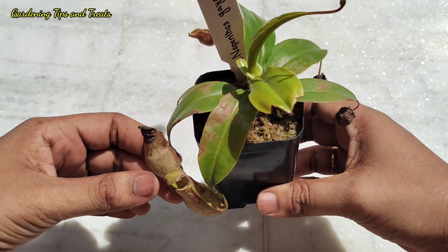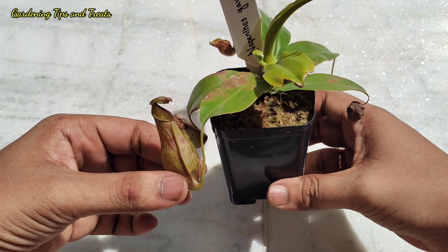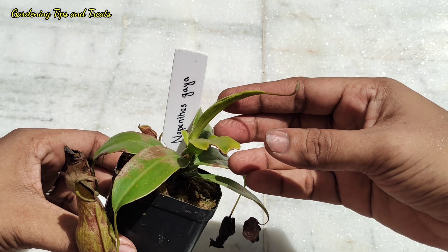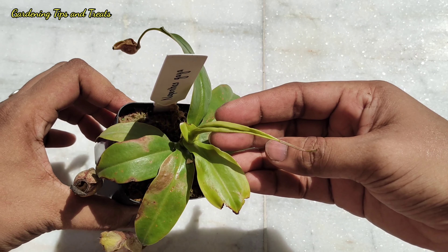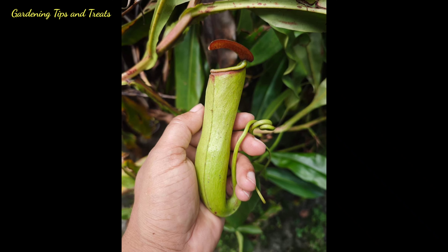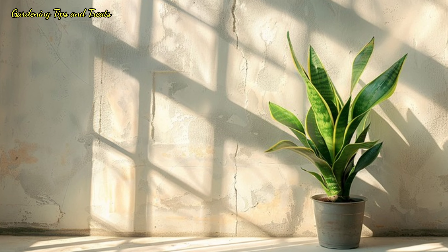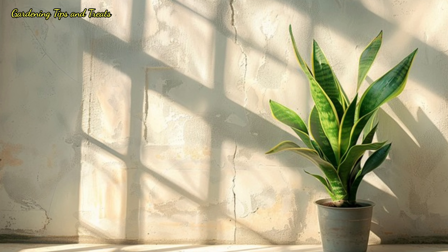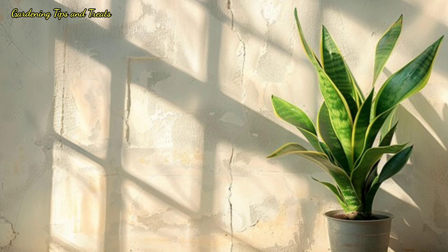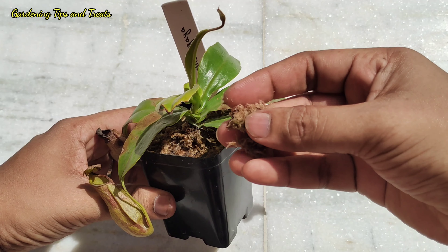Now let me discuss how to take care of them and where to find them. Nepenthes Gaia Buddha is a hybrid species that originates from three other species: Cassiana, ventricosa, and maxima. The Cassiana species actually originates from India. This plant requires a lot of light — they do not like direct sun but need very strong bright light to grow well.